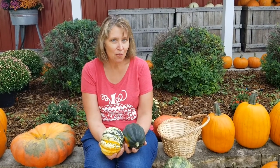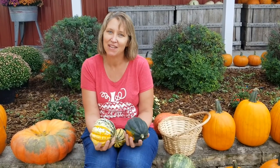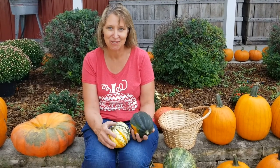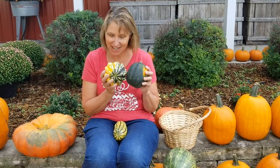Squash are very low in calories until you put lots of butter and brown sugar in them, but they're very healthy and they have lots of beta-carotene in them, which is also found in carrots and is a very good nutrient for you. So you can really enjoy squash — they're very tasty and very healthy for you.